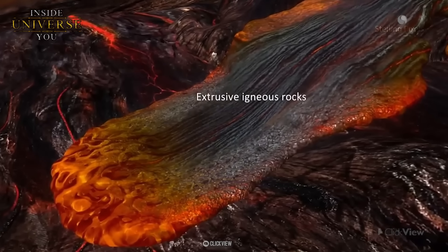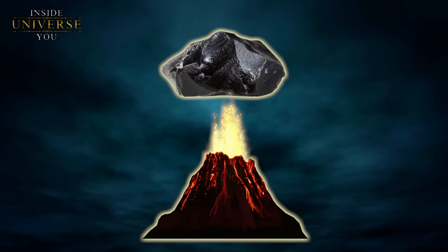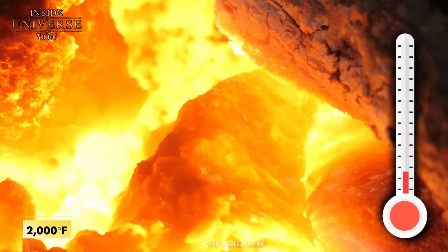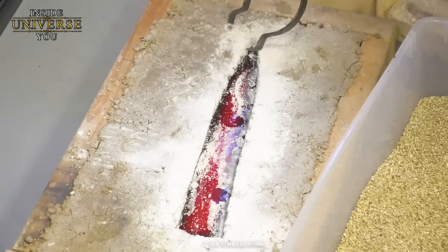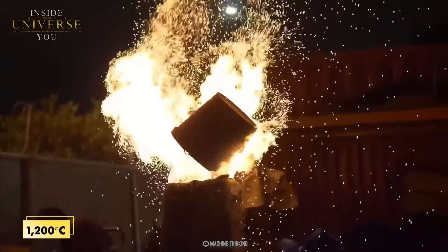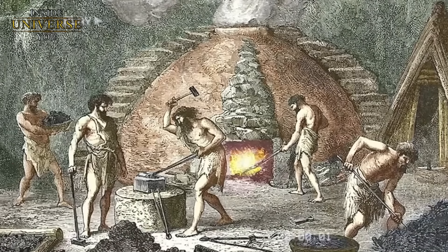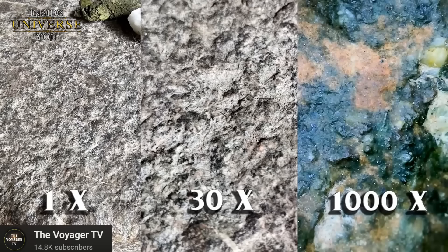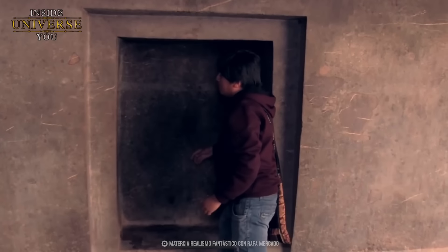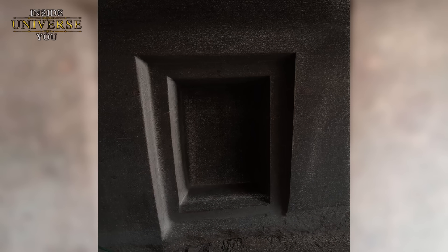Um Andesit, ein Vulkangestein, das hauptsächlich aus Plagioklas-Feldspat und Pyroxen besteht, zu Obsidian zu schmelzen, sind extrem hohe Temperaturen erforderlich. Andesit schmilzt typischerweise bei Temperaturen um 1000 Grad Celsius. Um es jedoch in ein obsidianähnliches Material umzuwandeln, müsste die Hitze noch intensiver sein und wahrscheinlich Temperaturen von über 1200 Grad Celsius erreichen. Diese Art von Wärme geht weit über das hinaus, was die Menschen damals mit traditionellen Methoden wie Holz- oder Kohlefeuern erzeugen konnten. Die genaue Methode oder Quelle dieser hohen Temperatur bleibt Gegenstand von Spekulationen und Untersuchungen.